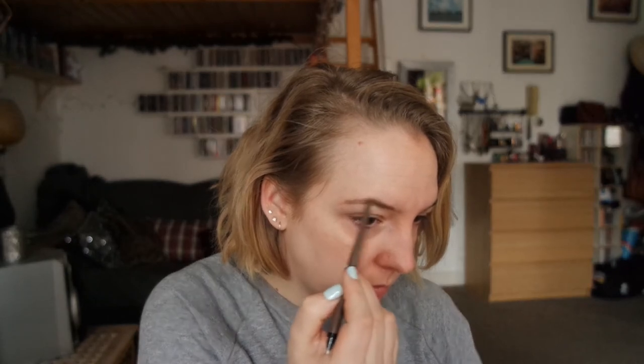I started using a new brow pencil. This is by Essence, and this was in a limited edition collection over summer. I really have to say that I really enjoy this pencil. It is a little bit darker than what I usually use, but it's still a very nice cool-toned product, and that's what I like about this. It's great if you just want to fill in your brows and don't really have to alter the shape. The nib isn't super fine, but that's why it really works for filling in brows.